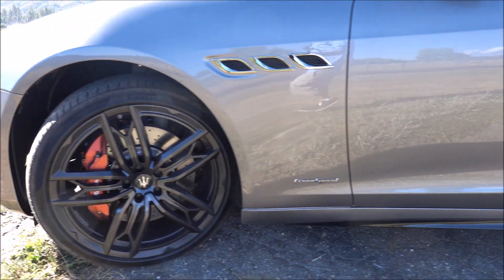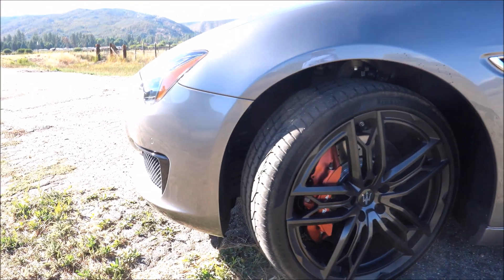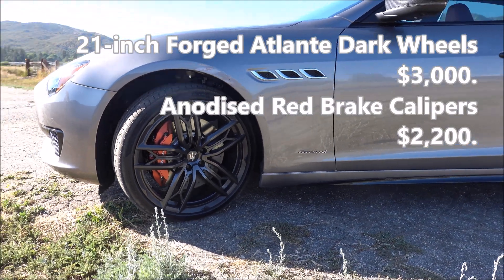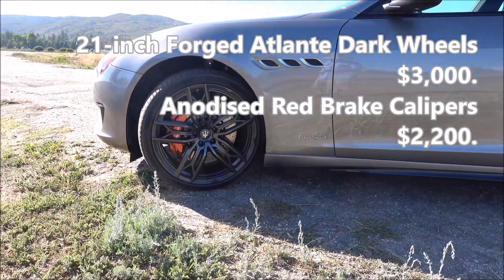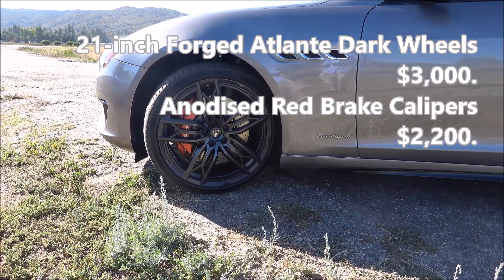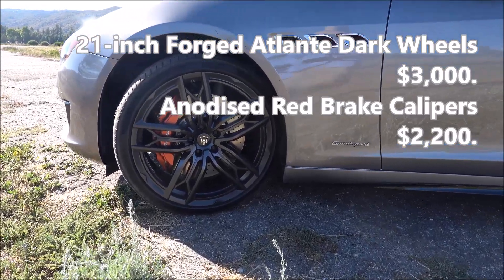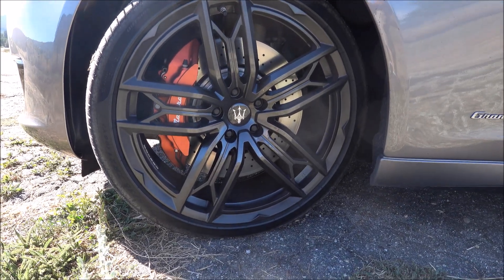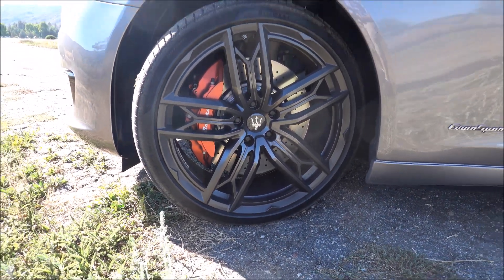This also shows you the other big option. The standard car comes with 20 inch wheels, but this has the optional 21 inch forged Adlante dark rims, which is a $3,000 option. You can also see the anodized red brake calipers in there, and that is a $2,200 option.